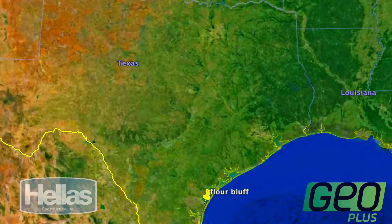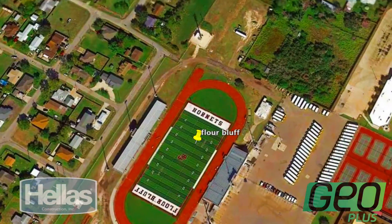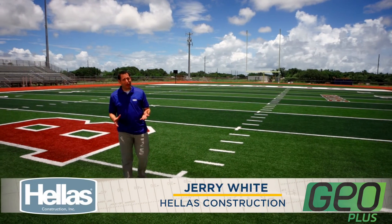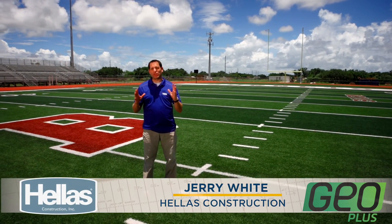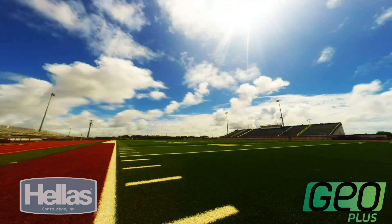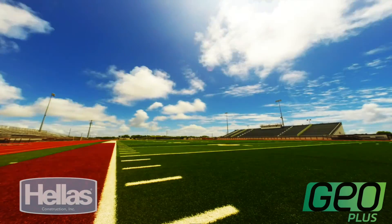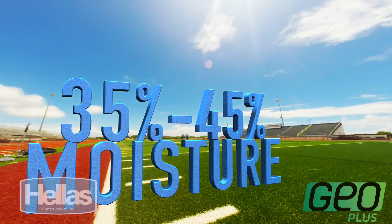Our journey starts deep in South Texas near Corpus Christi, home of the Flower Bluff Hornets. This field was installed about a year ago and as you can tell it looks absolutely amazing. Corpus Christi, Texas, with its plentiful rainfall and high humidity levels, is perfect for a GeoPlus system.